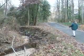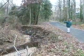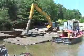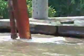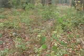Deep-cut stream beds also endanger our trails and bridges, which will need to be replaced should this continue. Not to mention the massive amount of soil washing downstream into our lakes, which has cost residents nearly $1.2 million in dredging costs over the past 10 years.